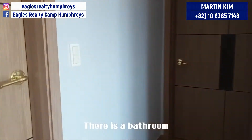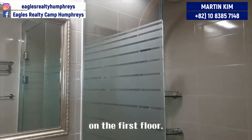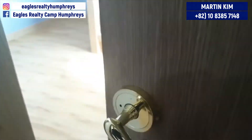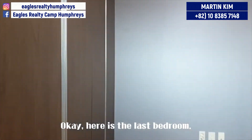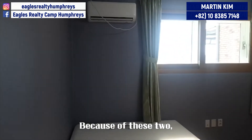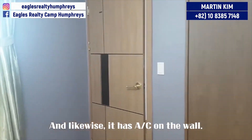Okay, let's go back inside. There is a bathroom which looks just like the bathroom on the first floor. Okay, here is the last bedroom. It has a large bed and wardrobe. Because of these two, it looks smaller, but it's not really. And likewise, it has AC on the wall.